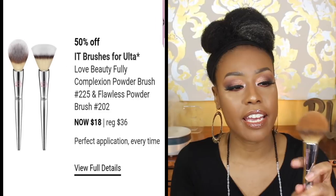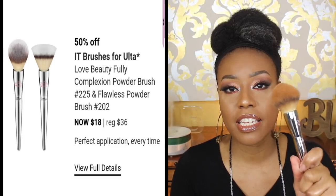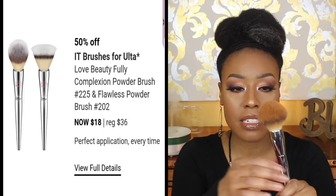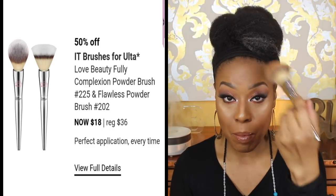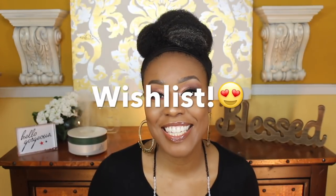For March 24th, I'd recommend the IT Brushes for ULTA Love Beauty Fully Complexion Powder Brush. Here it is — it's on sale for half off from a regular price of $36. I really like this brush, particularly for bronzing or applying powder. It's very fluffy, goes up to a little point, and is extremely soft. They hold up really well and shouldn't poke your face. If you can get it for half off, definitely jump on it.